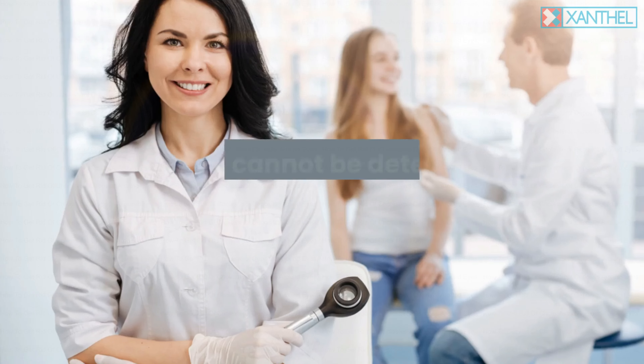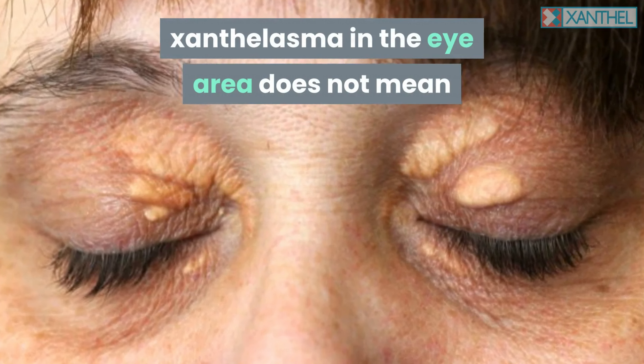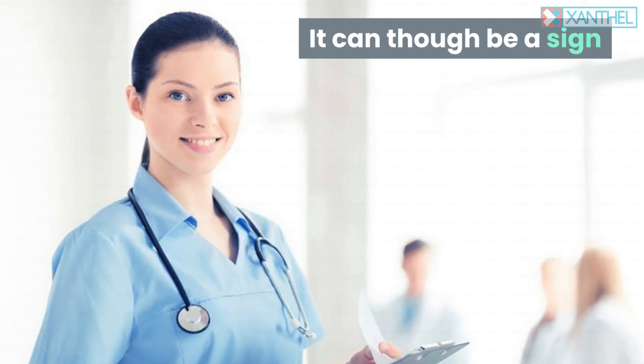While cholesterol levels and health cannot be determined by simple eye examinations, xanthelasma in the eye area does not mean that you have high or bad cholesterol. It can though be a sign that all is not well with your body's metabolism.